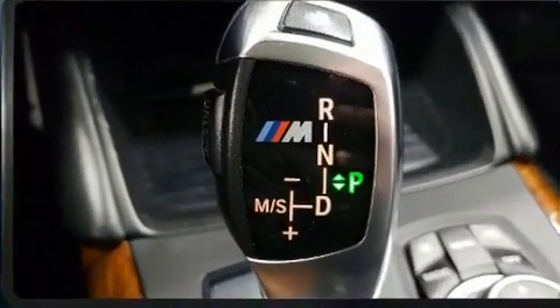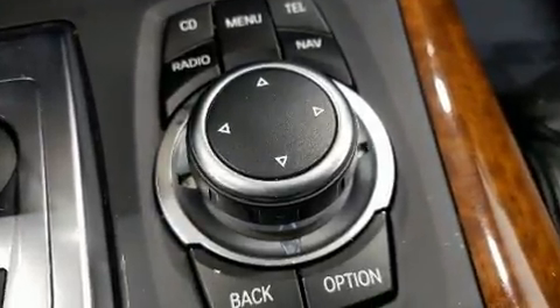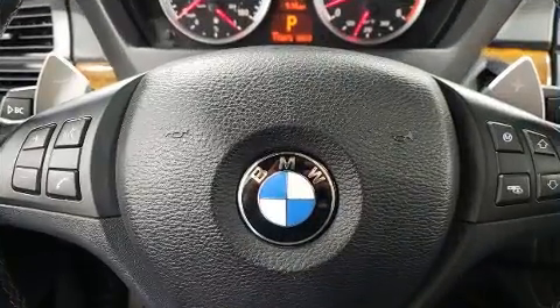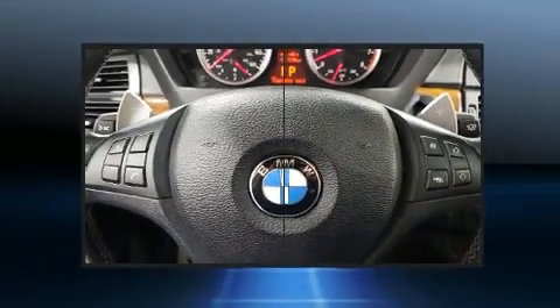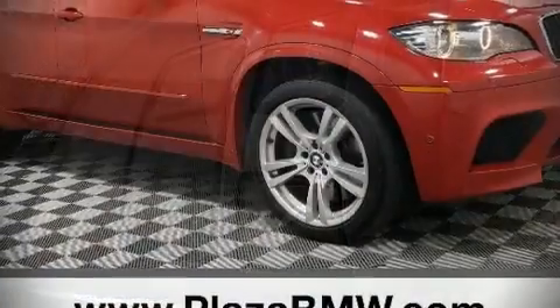BMW ensures the safety and security of its passengers with equipment such as head curtain airbags, ignition disabling, and four-wheel disc brakes with ABS. It also arrives with a Carfax History Report, providing you peace of mind with detailed information.